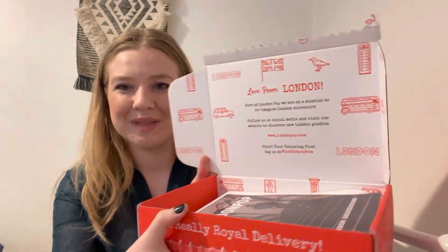The box is always super cute — red with the London skyline, and then opening it up there are cute little pictures inside as well. Packaging is definitely 10 out of 10. We've got our leaflet, and the theme this month is London Underground, which is really cool.